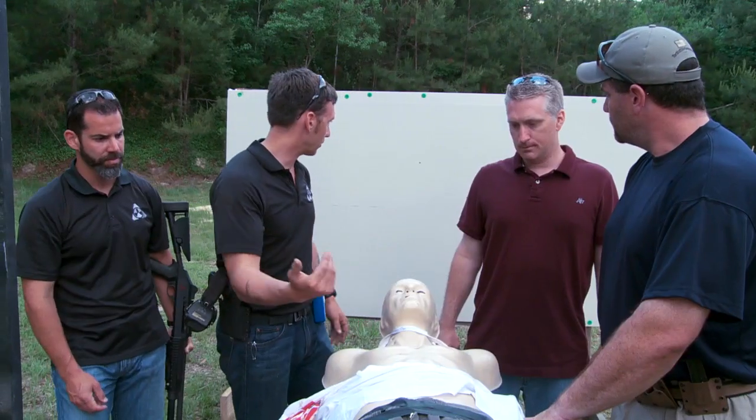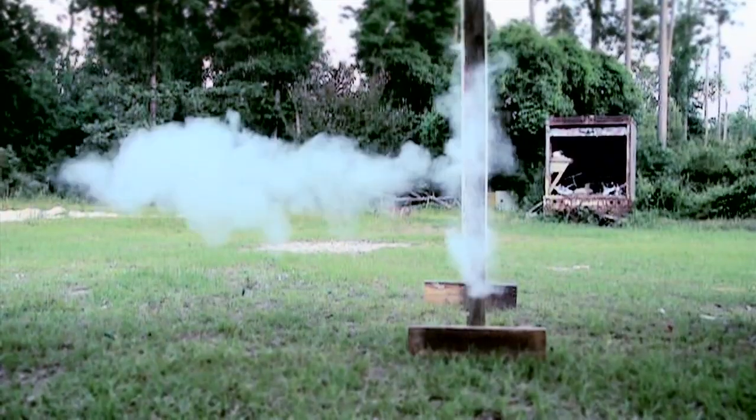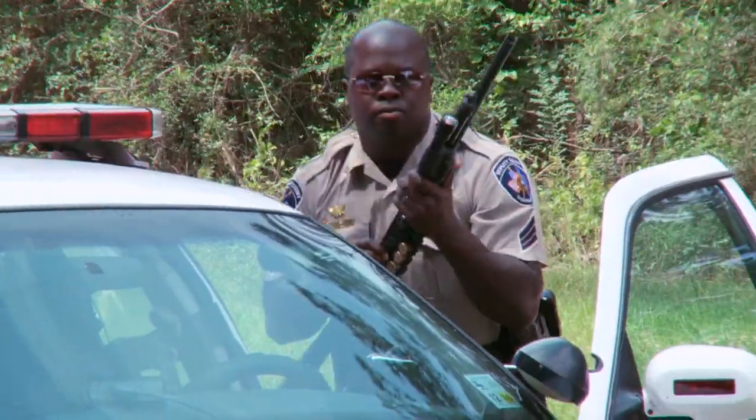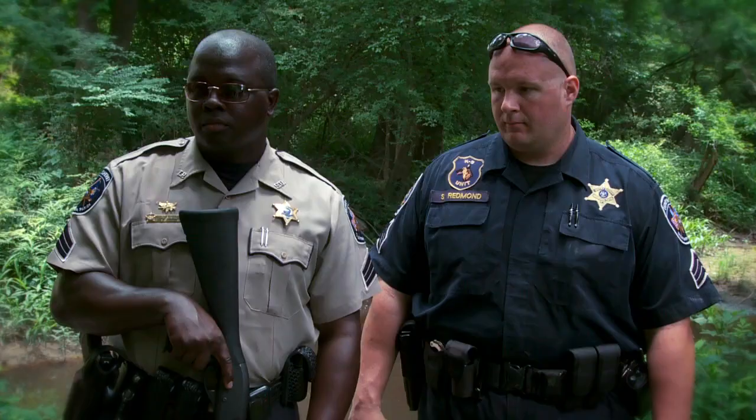If you miss a shot with that gun, the amount of damage it can do — you could end up shooting somebody on the other side. Obviously, that's a lot of lead in somebody's stomach. That's going to put them down hard.